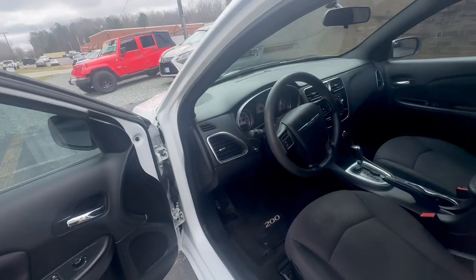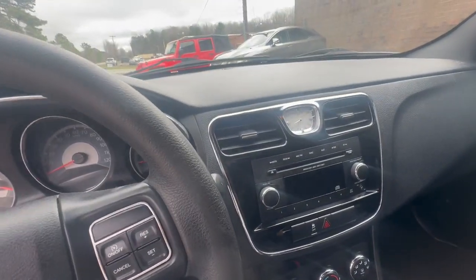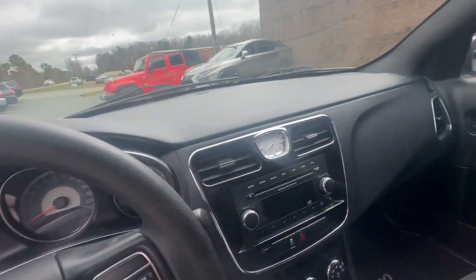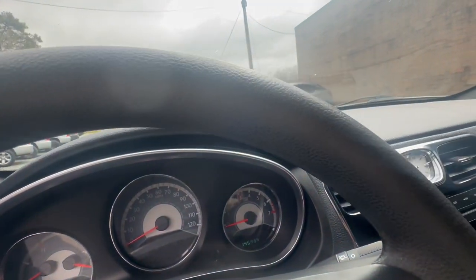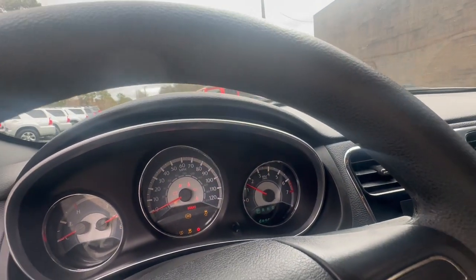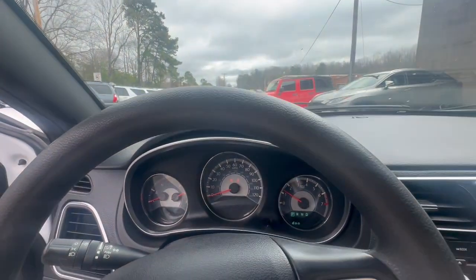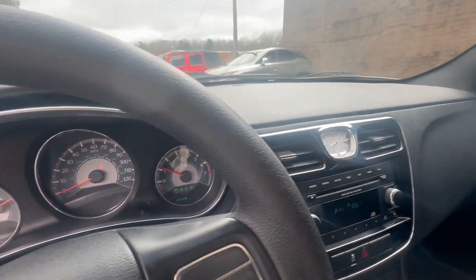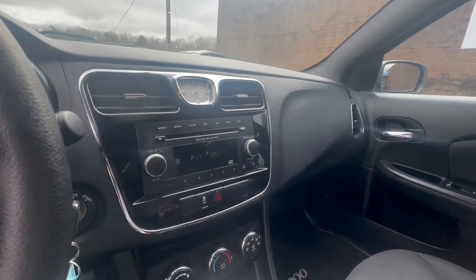Now we're going to go ahead and start it up to give us an idea as far as how well this vehicle runs. It only comes with the one key fob. Car starts up great. Radio is working. Everything in this vehicle does work — air conditioning, including the heat.